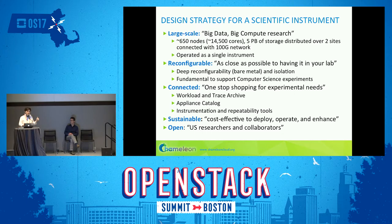We designed a testbed strategy around five key points. First, we wanted the testbed to be very large scale — as large as we could afford, no more four-node experiments. The testbed today has about 600 nodes, about 15,000 cores, five petabytes of storage, distributed over two sites — TACC and University of Chicago — connected by a 100 gigabits-per-second network. Most of the nodes are concentrated in one homogeneous partition, so you can scale your experiments.